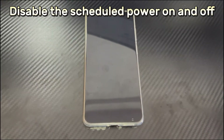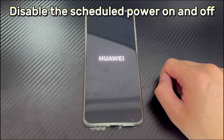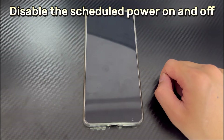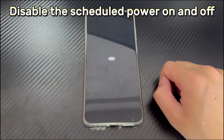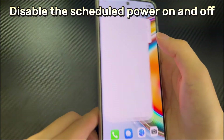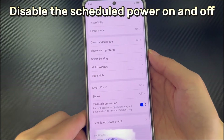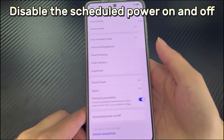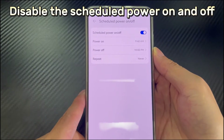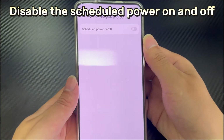Method 3 is to disable the scheduled power on and off. Improper settings may cause the Huawei device to shut down randomly, especially if you have turned on the scheduled power on and off feature. It will start and shut down according to the scheduled time, and if you set a shorter time, it may give an illusion of continuous restarts. Open Settings, scroll down to find and select Accessibility, then find and tap the Scheduled Power On and Off option, and check whether this function is turned on or a time has been set. Disable the feature and use the phone normally again to see if the problem is solved.